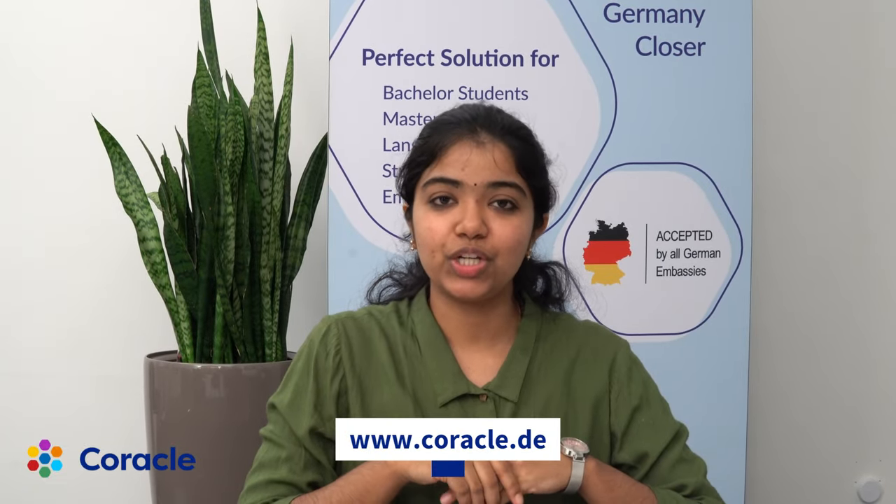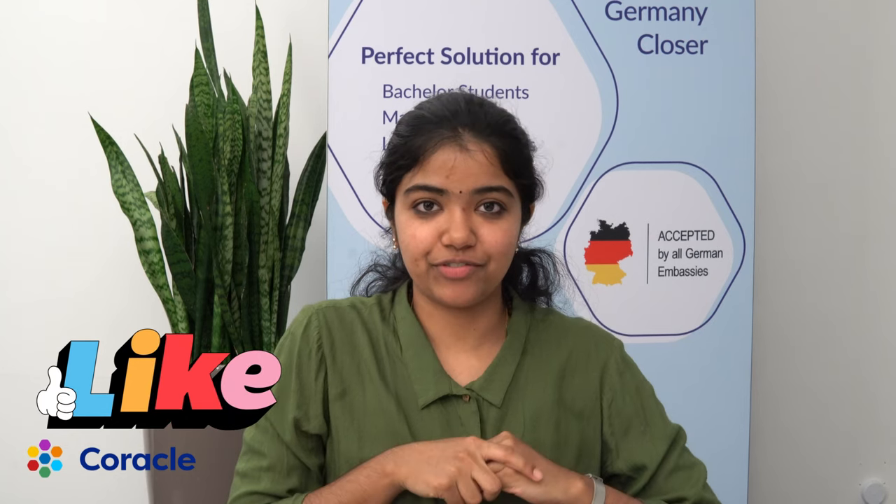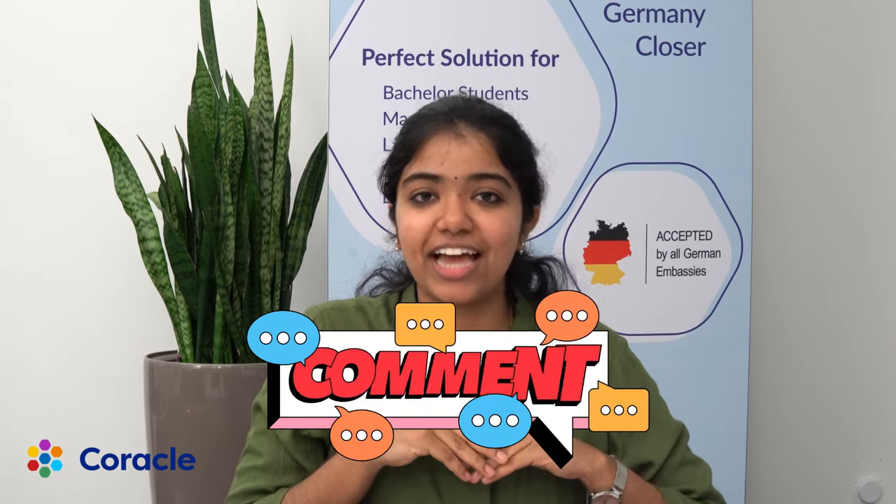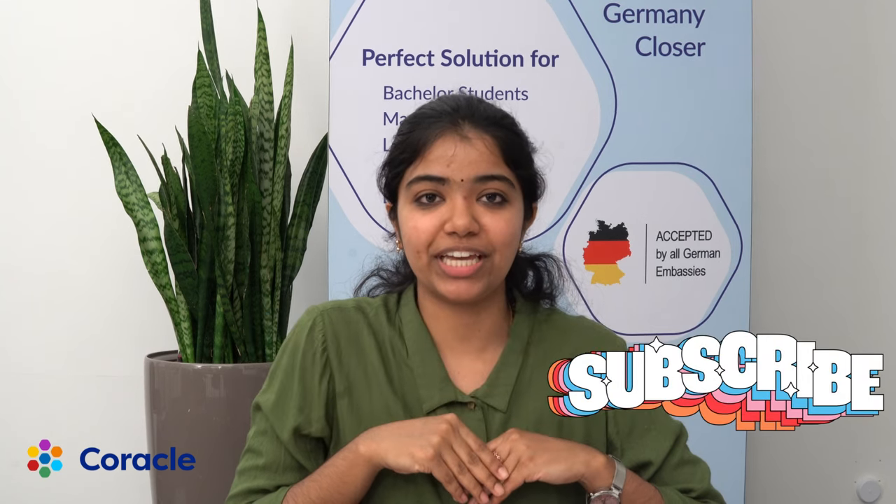That was all about the documents you need while appearing for your visa application. If you need more details on how to open a blocked account, make sure you log in to the Coracle website at www.coracle.de. If you found the video informative and it has helped you in any way, let us know in the comment section and do let us know what videos you'd like us to come up with next. Until then, tschüss!